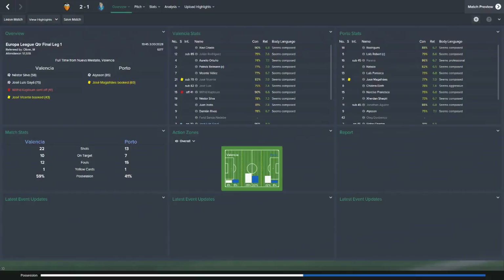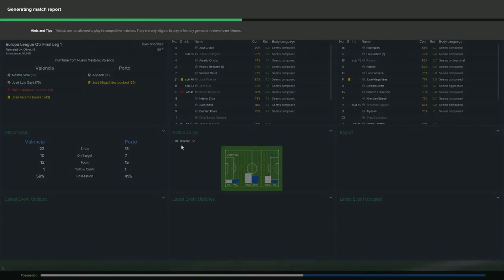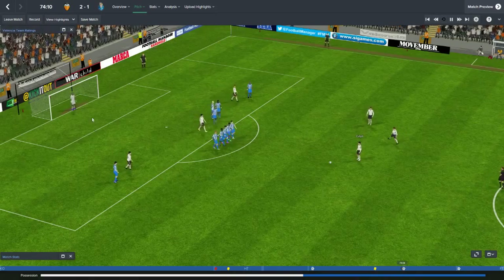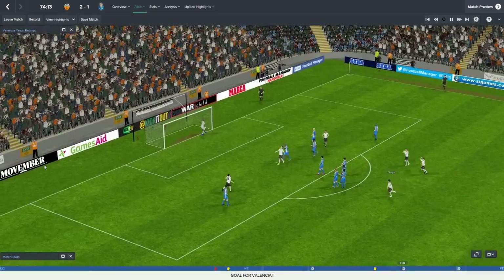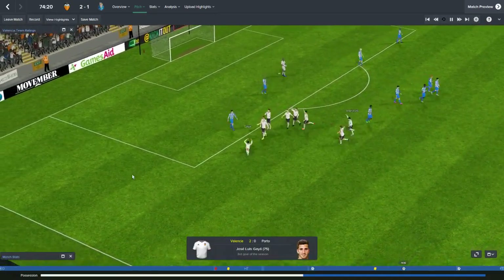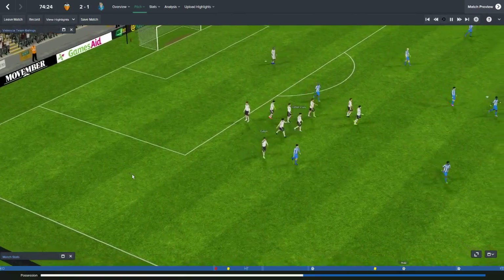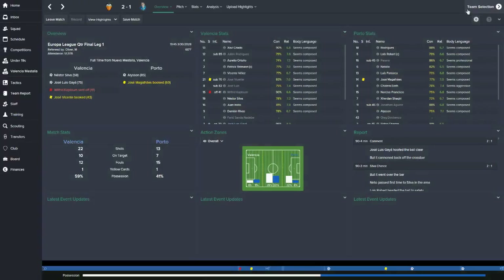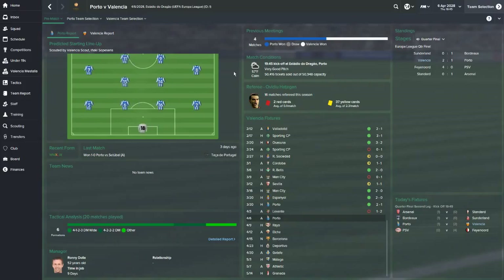Before we play the second leg, let's go back and appreciate that Jose Luis Gaya free kick from a different angle. He hit this from all of 30 yards out and it looped into the top right corner. The goalkeeper couldn't do anything about that — absolutely amazing. Bringing him on late really did help us out, and I did want to think about starting him.